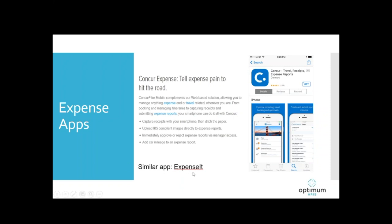Concur, and a similar app called Expensed, are the next expense apps. On their website they say: no more taping paper receipts. The Concur mobile app lets employees use a smartphone camera to take a picture of the receipt, which attaches it to their expense report. The Expensed feature from Concur makes it easy to itemize and categorize an expense entry with the receipt image attached. Good apps for business travelers.